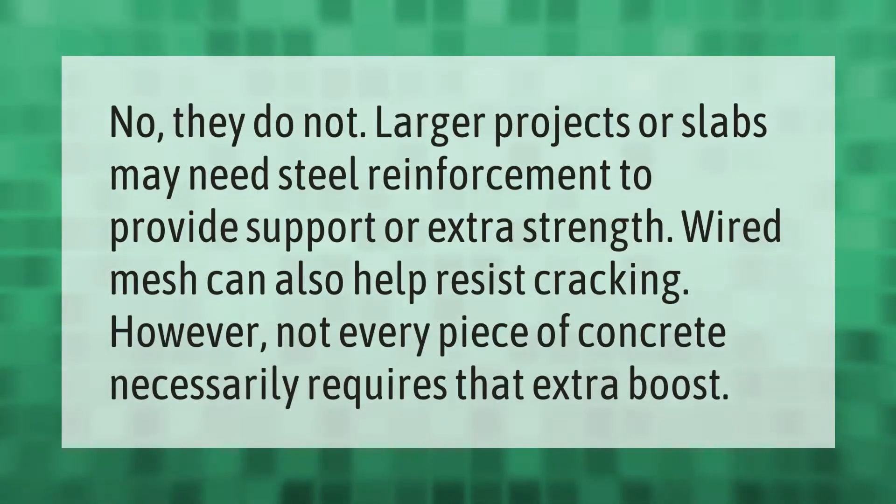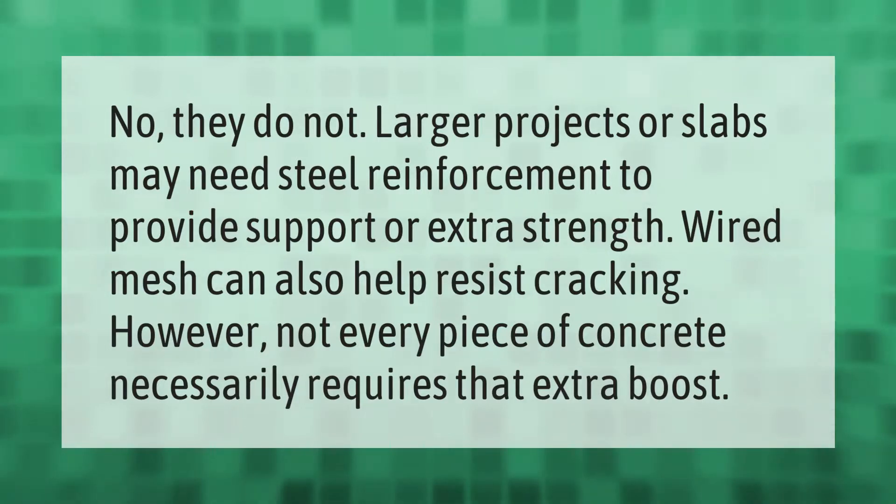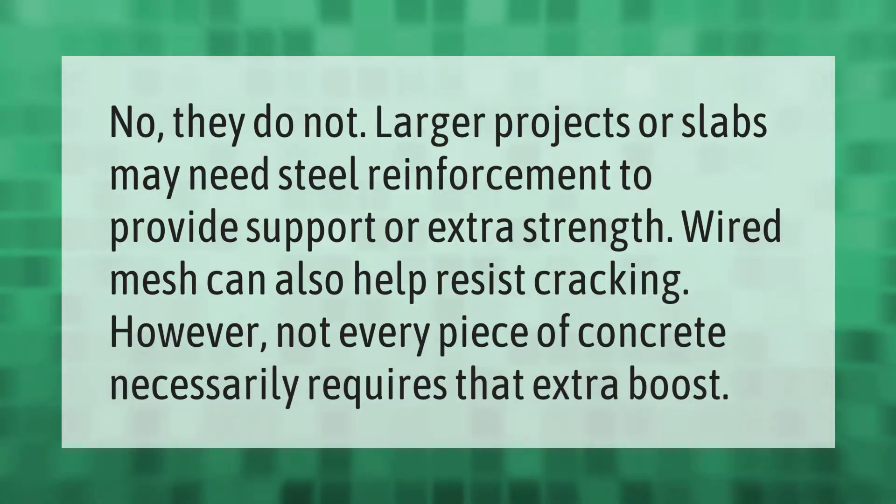Larger projects or slabs may need steel reinforcement to provide support or extra strength. Wire mesh can also help resist cracking. However, not every piece of concrete necessarily requires that extra boost.